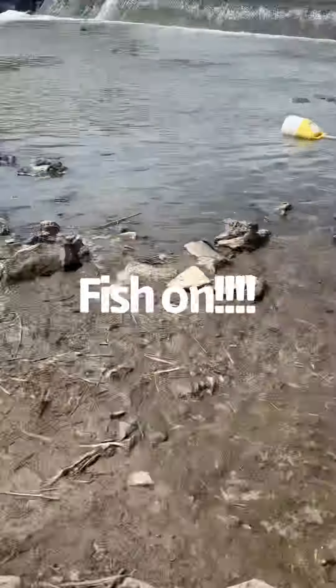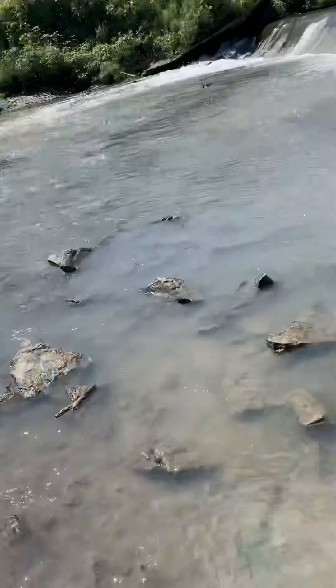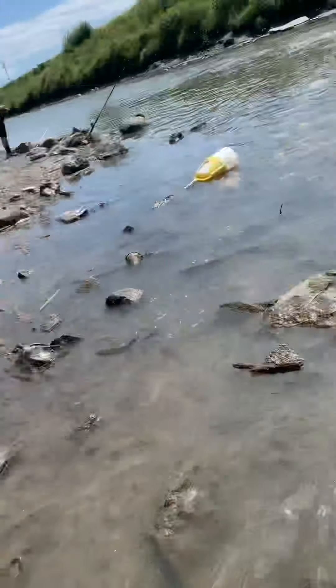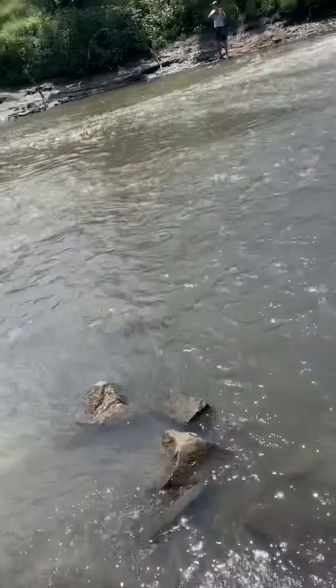Budge has got a flathead or something — let's go over there. Looks like a nice one too. It's a flathead, let's go!